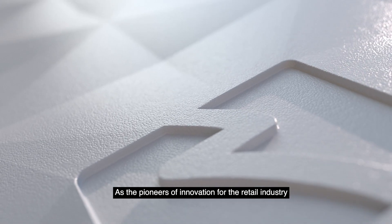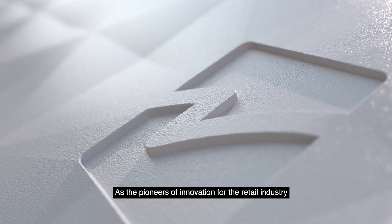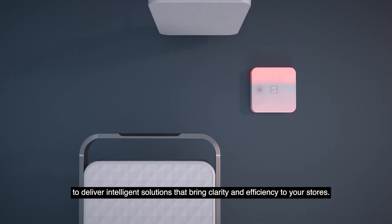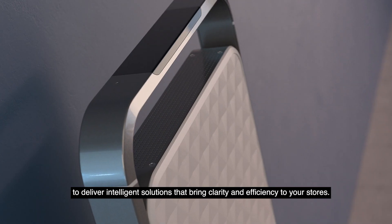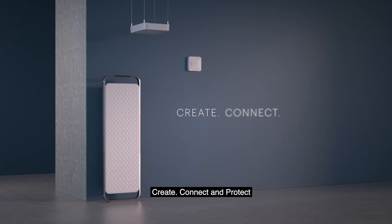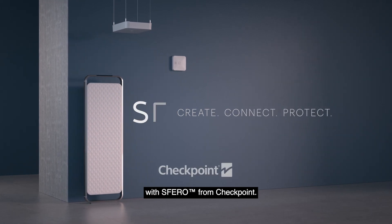As the pioneers of innovation for the retail industry, Checkpoint is going modular to deliver intelligent solutions that bring clarity and efficiency to your stores. Create, connect, and protect with Sphero from Checkpoint.